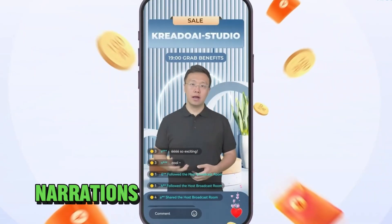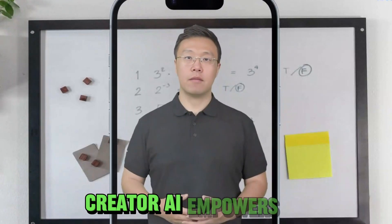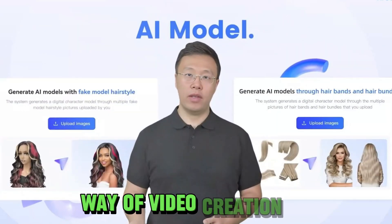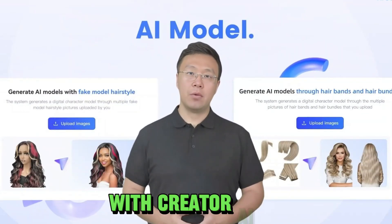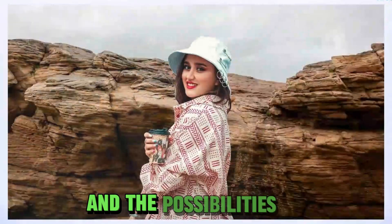Crafting engaging narrations has never been this easy. Whether you're a content creator, marketer, or simply someone with a story to share, CREATO AI empowers you to reach a global audience, breaking down language barriers. Say goodbye to the old way of video creation and dive into the future with CREATO AI. Your creative journey starts now and the possibilities are boundless.